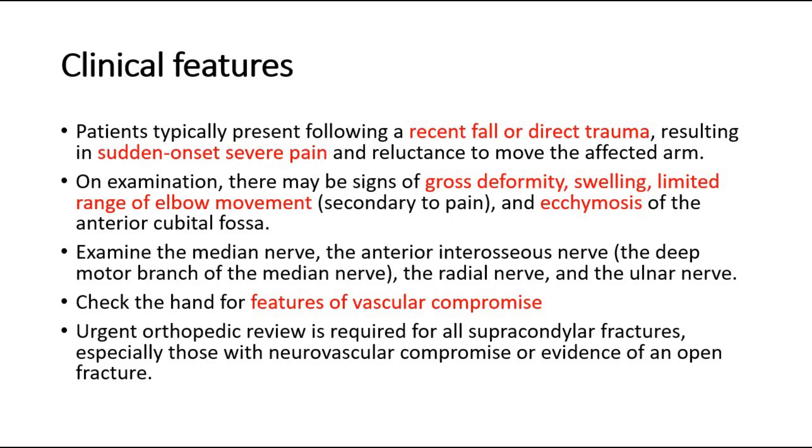Check the hand for features of vascular compromise, such as a cool temperature, pallor, delayed capillary refill time, or absent pulses.